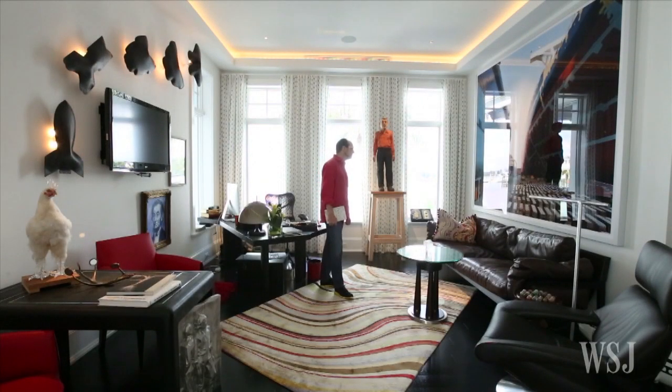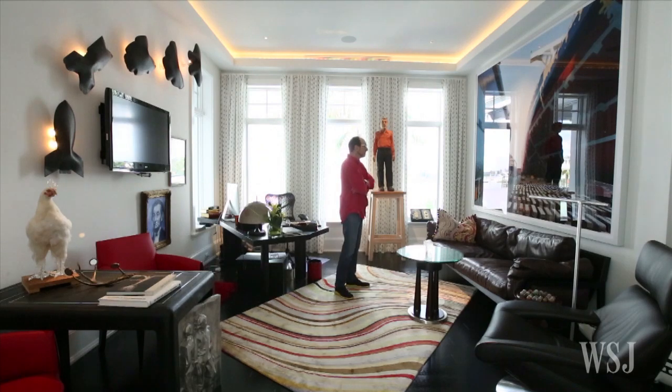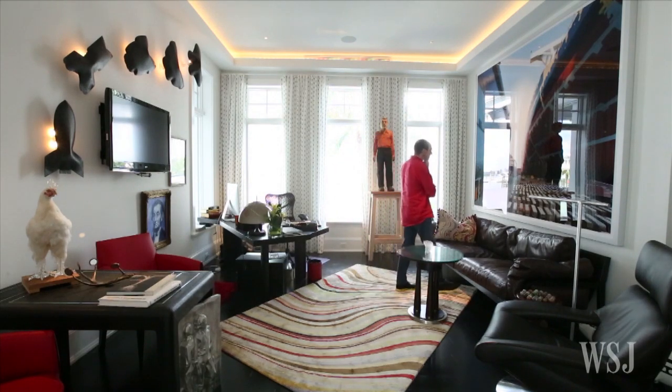Although many homes display artwork, the most serious art enthusiasts go to extremes to design homes around their collections, which take center stage.